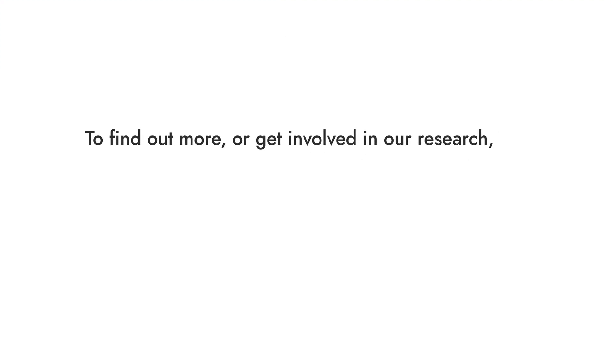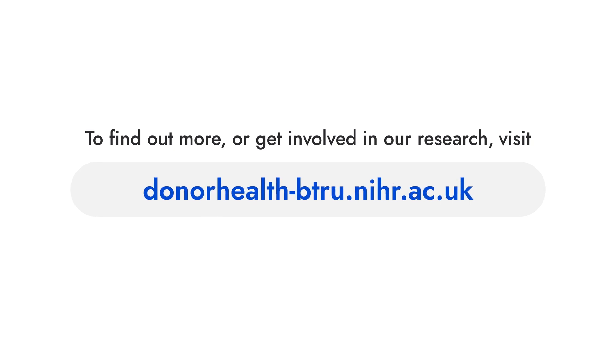This finding further ensures the health of all blood donors. To find out more or get involved in our research, visit donorhealth-btru.nihr.ac.uk.